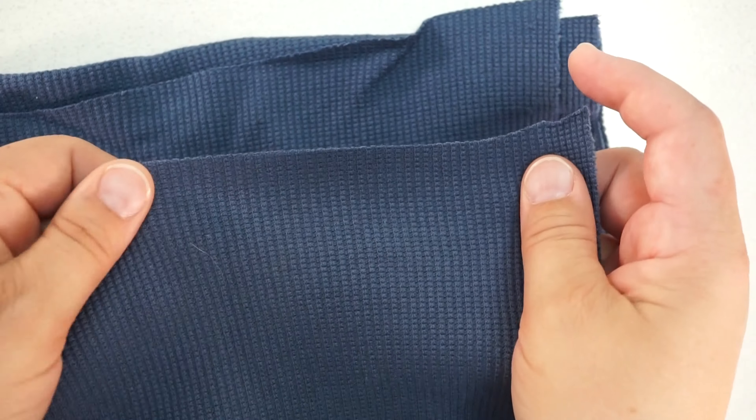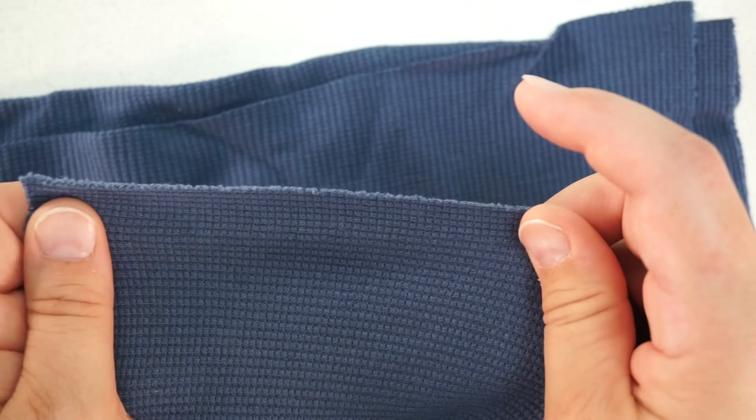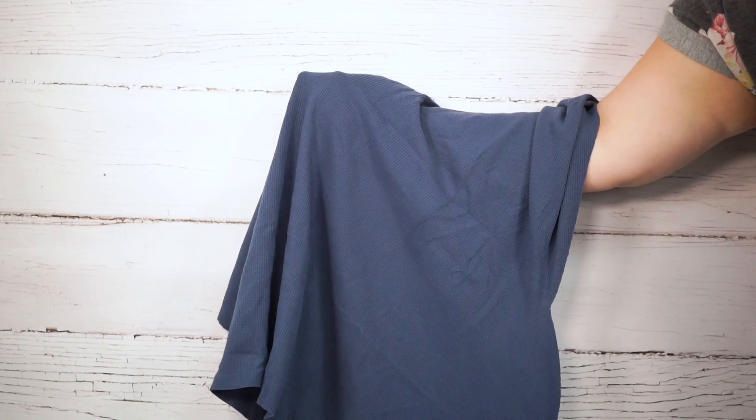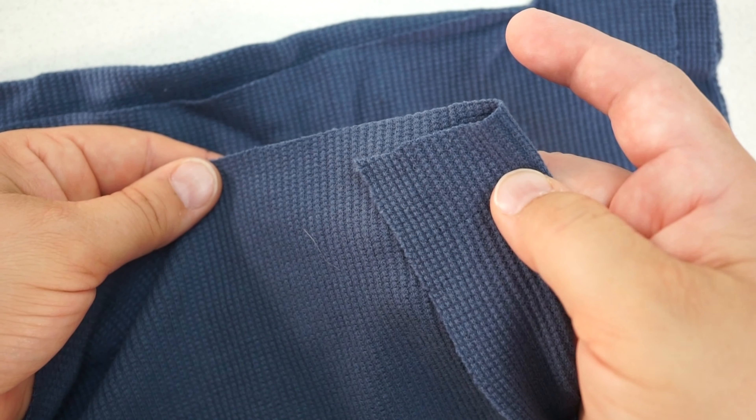Here are two different waffles with different content and weaves. The stretch depends highly on the content as it does not naturally have very much stretch. It is a medium weight fabric with a moderate to structured drape. It's great for tops, sweaters, cardigans, and loungewear.